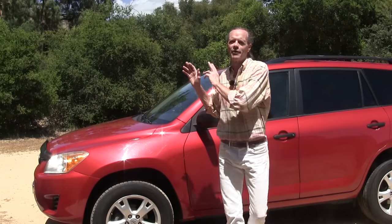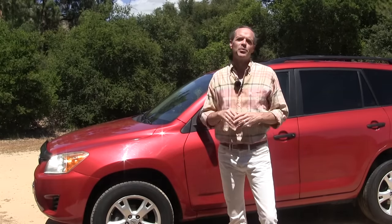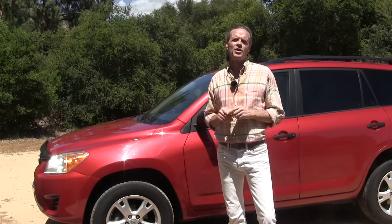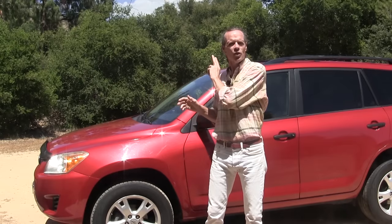The beloved Toyota RAV4 is owned and loved by people all around the world. Since there have been over 10 million RAV4s produced, the chances are pretty high that either you yourself or someone you know has owned one. In this video I'll be going through the strengths and weaknesses of every generation, highlighting the problems you should look out for when buying a used Toyota RAV4.